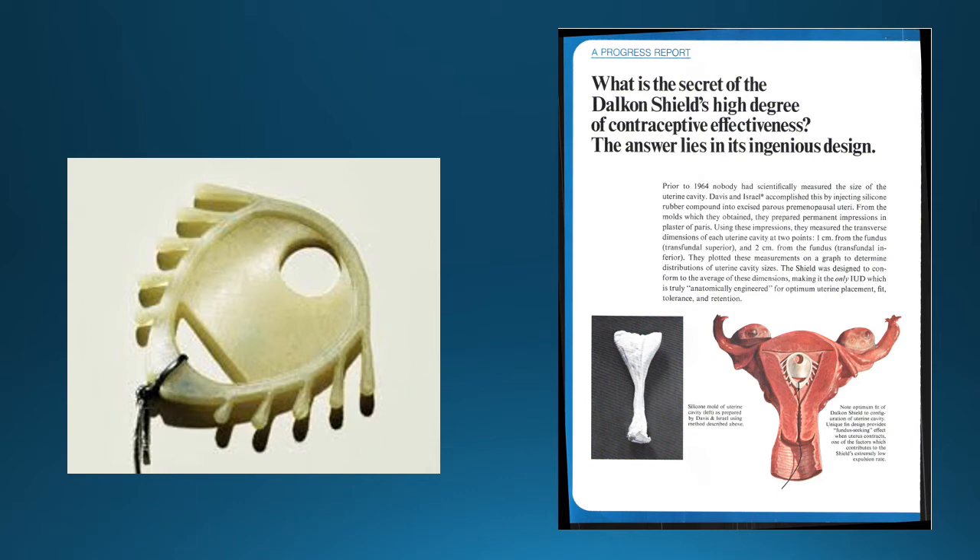So what is the Dalkon Shield? The Dalkon Shield was basically an intrauterine device, pictured here, that was inserted in women as a form of birth control. The way intrauterine devices used to work back then was these little arms here secured it in the uterine wall, and it irritated the uterine lining, which made it hard for a fertilized egg to implant in the uterus and grow into a full child. You can see in the picture on the right it actually inserted in the uterus.